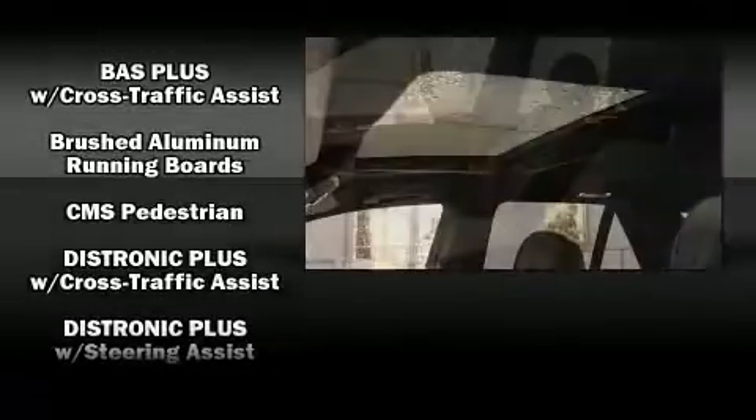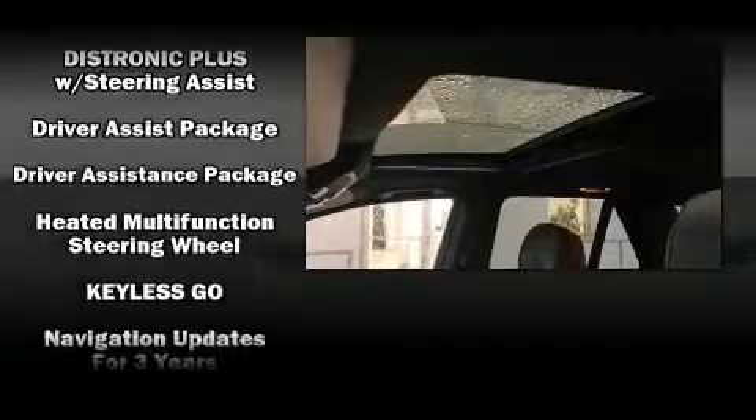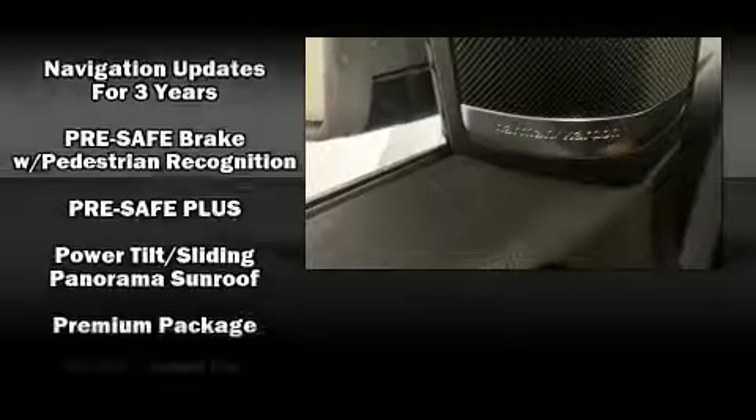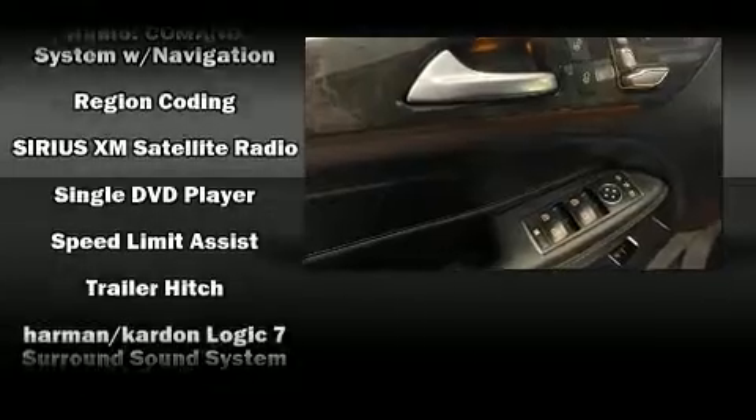Enjoy your favorite music via the stereo system, which includes a CD player with MP3 capability, steering wheel mounted audio controls, a 10 gigabyte hard drive, and 14 speakers, yielding maximum audio versatility. Side curtain airbags deploy in extreme circumstances, shielding you and your passengers from collision forces.